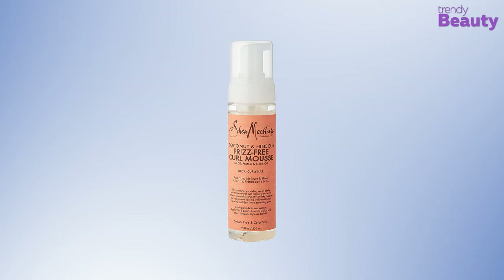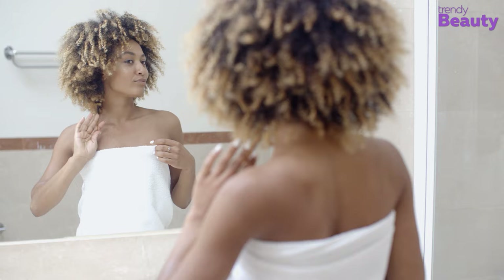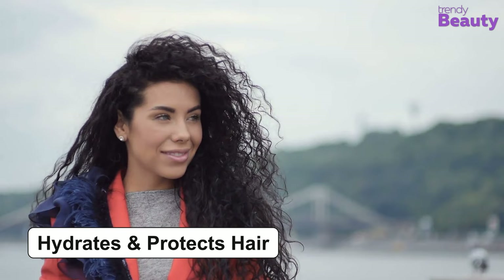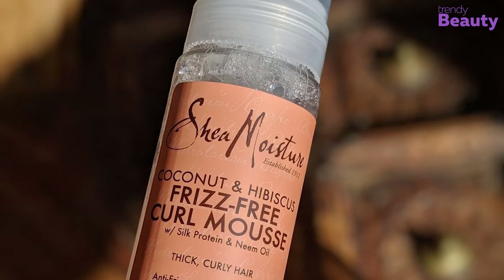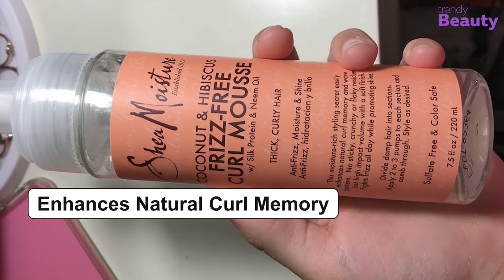The Shea Moisture Coconut and Hibiscus Frizz-Free Curl Mousse is another great product for your curly hair, which comes with the goodness of many beneficial ingredients. This product contains coconut oil, silk protein, and neem oil. Coconut oil hydrates and provides protection to your hair while reducing hair breakage. Silk protein helps to make your hair soft and silky, while neem oil is great for controlling frizz and providing shine. This mousse is suitable for thick and curly hair, enhances natural curl memory and wave pattern, and doesn't make your hair sticky or crunchy.